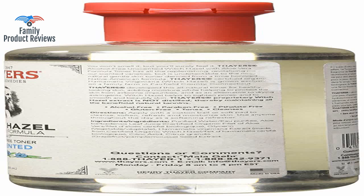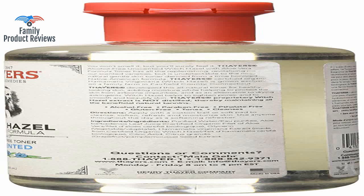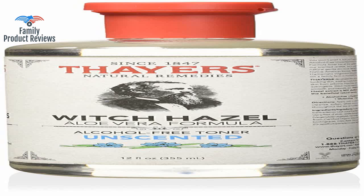Whether it's acne, cystic acne, dry skin, eczema, or simply something safe, healthy, and natural to moisturize your skin, this is your product. It leaves skin feeling clean and hydrated without some of the sometimes overwhelming scents associated with some of Thayer's other products.